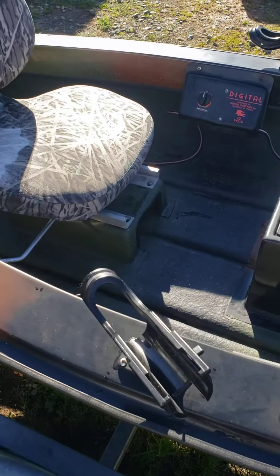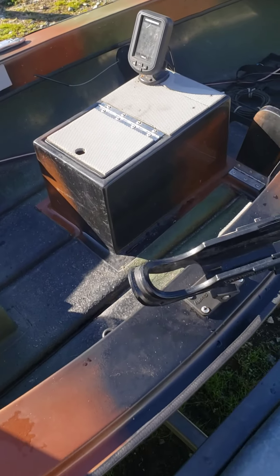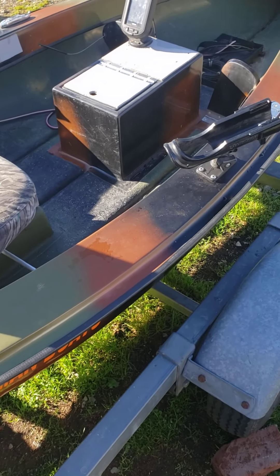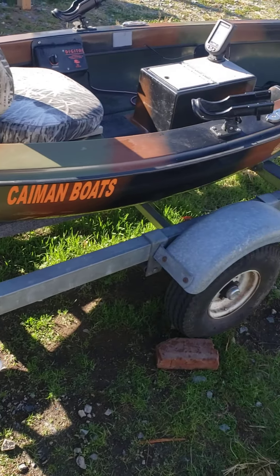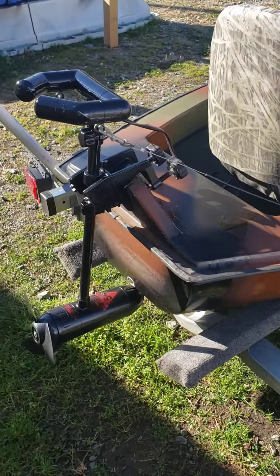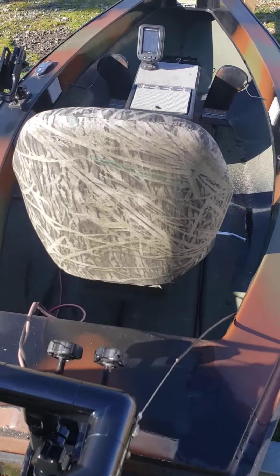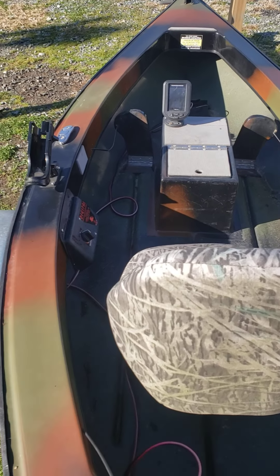The digital motor control — absolutely perfect. Like I said at the beginning, there are a lot of positives about this boat. It's just a beautiful boat — I love that camo color. Honestly, I have nothing at all negative to say about this boat.